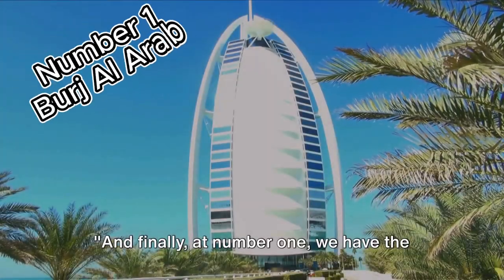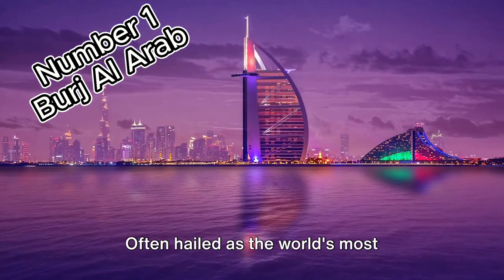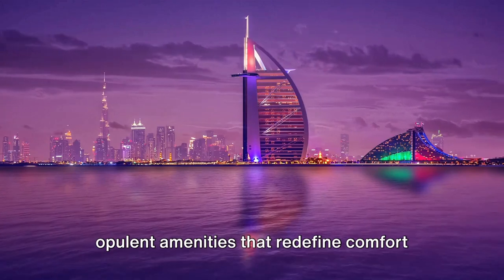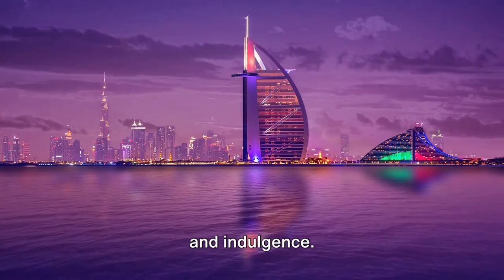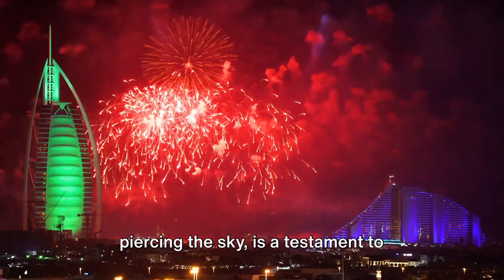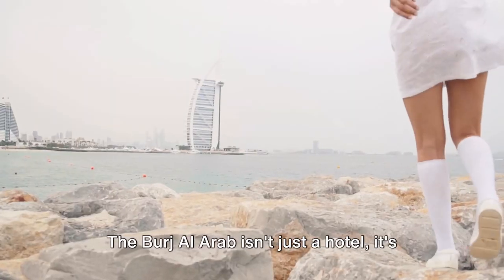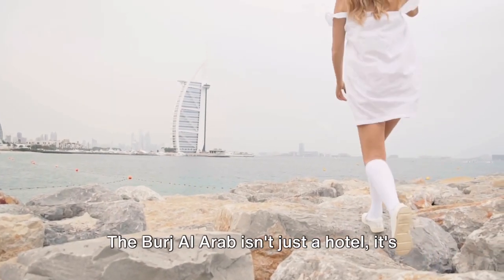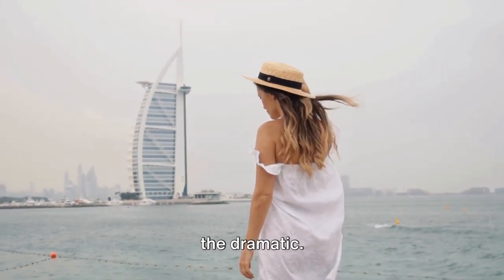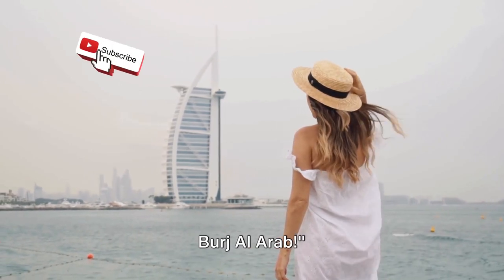And finally, at number 1, we have the iconic Burj Al Arab. Often hailed as the world's most luxurious hotel, it boasts an array of opulent amenities that redefine comfort and indulgence. Its distinctive sail-shaped design, piercing the sky, is a testament to Dubai's innovative spirit and architectural prowess. The Burj Al Arab isn't just a hotel — it's a symbol of modern Dubai, embodying the city's ambition, grandeur, and flair for the dramatic. Experience the epitome of luxury at the Burj Al Arab.